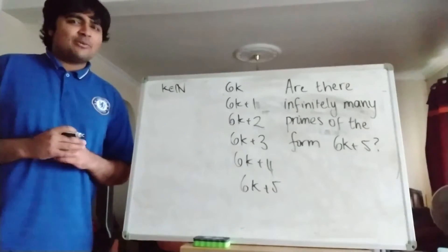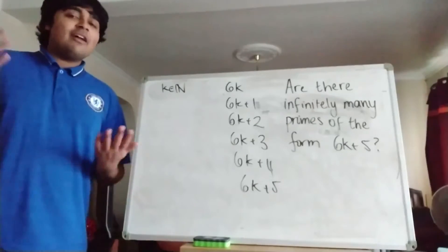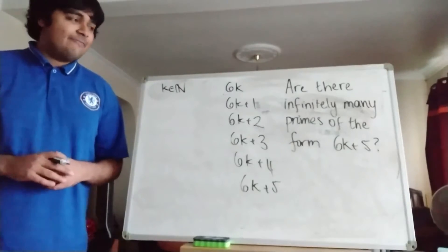Hi, thanks for joining me. Today I'm going to be asking a question about the prime numbers. I'm going to be asking if there are infinitely many primes of a particular form.